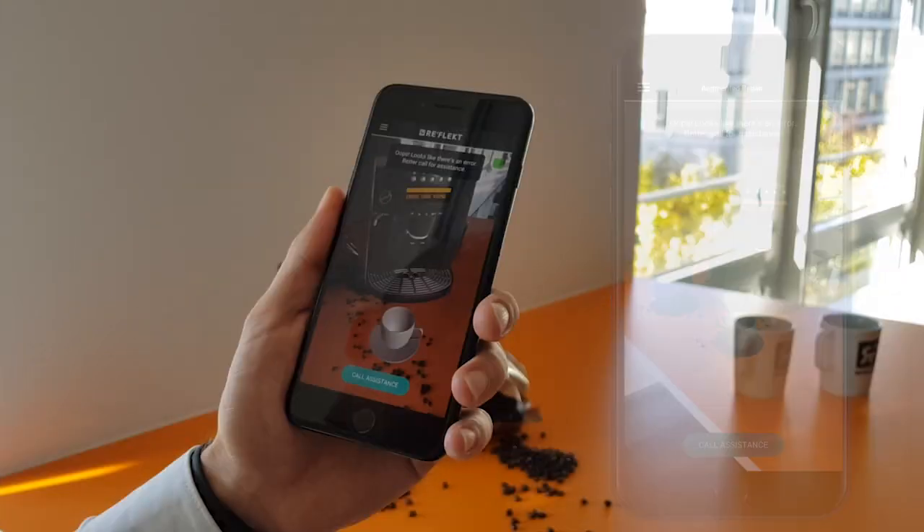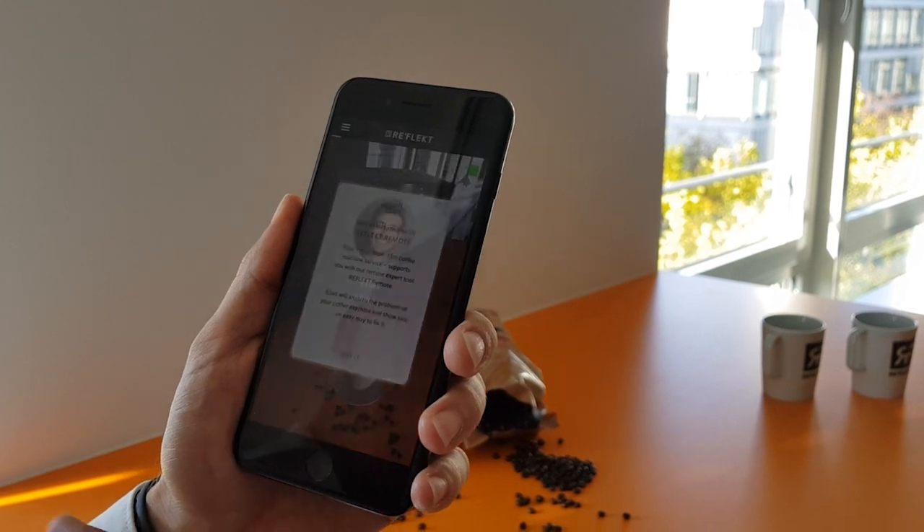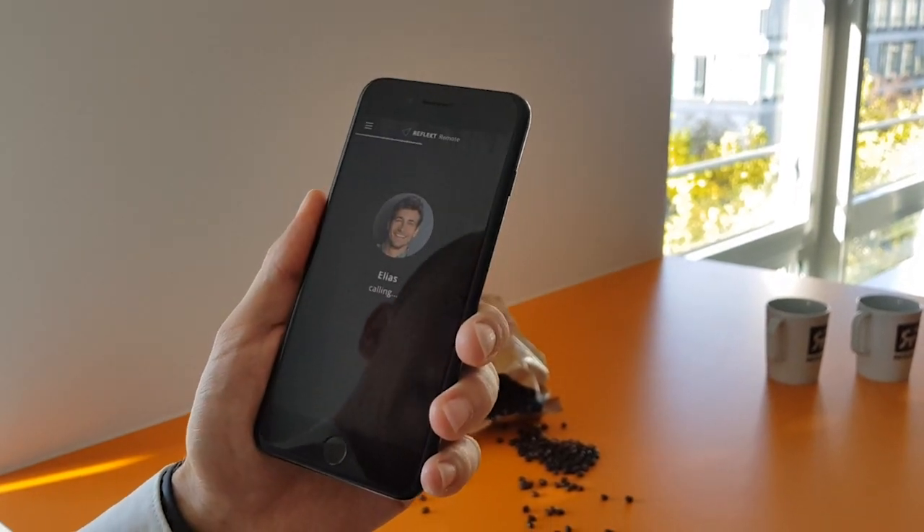With our software product Reflect Remote, you just click one button and you get connected to the expert which has the knowledge for fixing the machine. He has the options to give you annotations on what to do, and you could do the repair on your own. Very efficient and very quick.